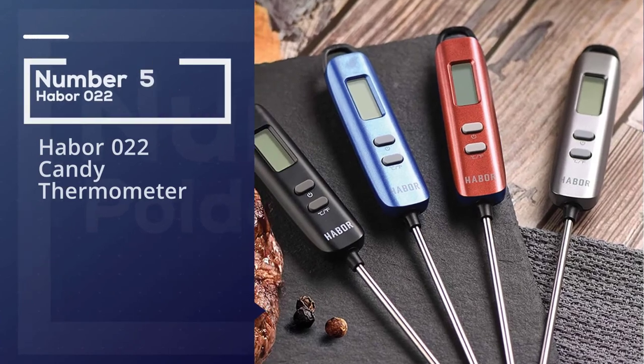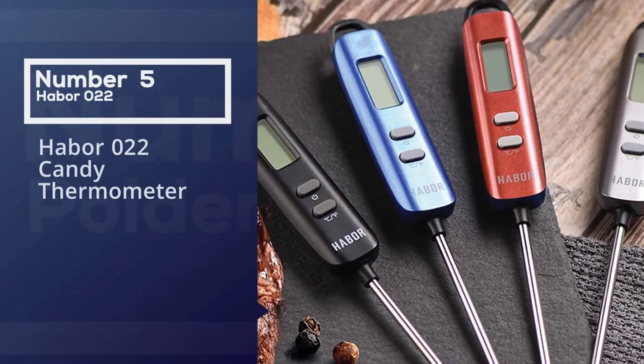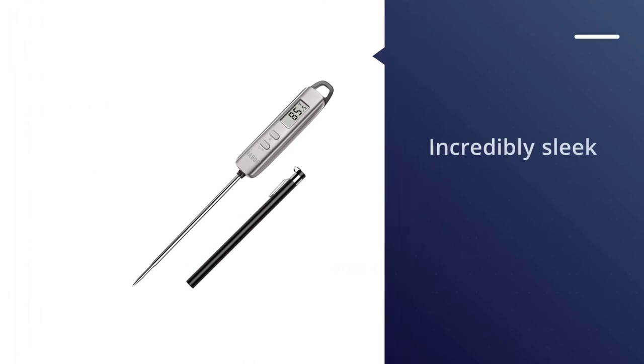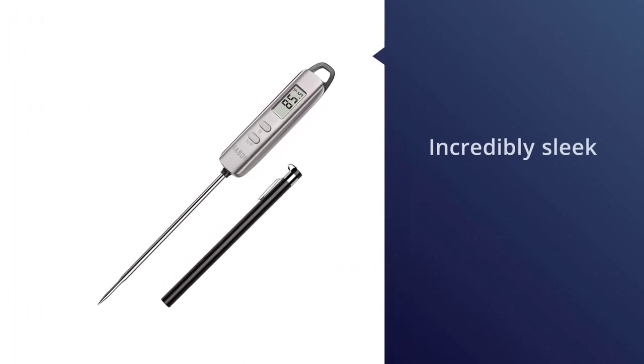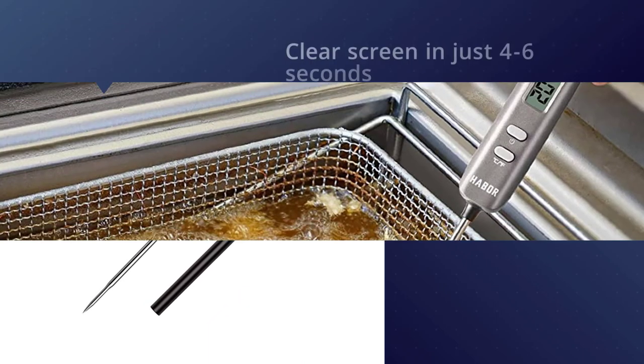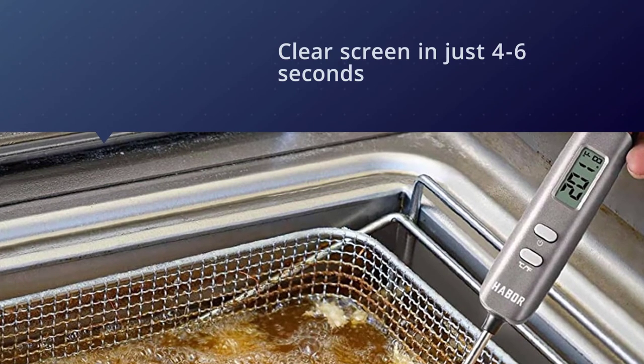Number five: the Haber 022 candy thermometer. This incredibly sleek thermometer has more than just a pretty appearance — it's a highly functional tool to have in your kitchen. It displays the temperature of anything you're cooking, from candy to meat, on a large clear screen in just four to six seconds.